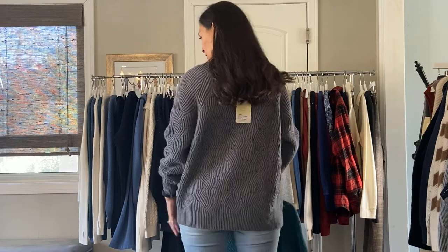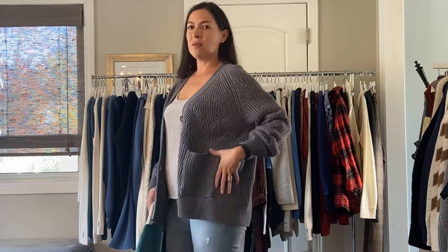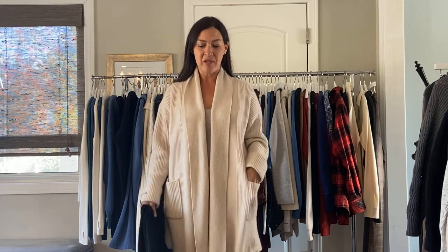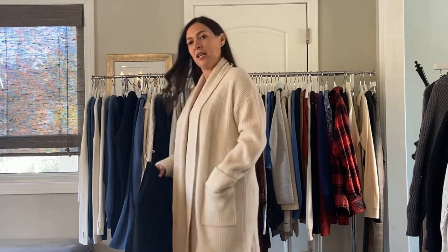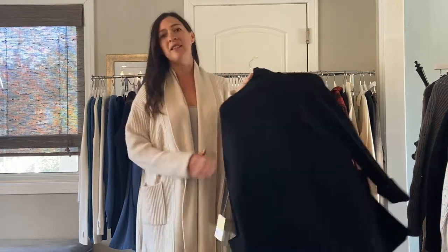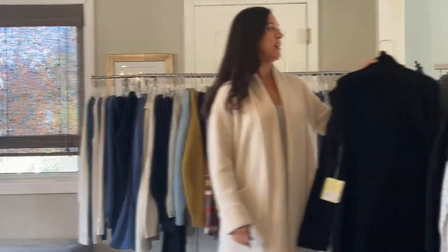Next up we have your favorite grandpa sweater — this is the wavy rib cardigan. It has two pockets, and you can see the fabric has a really cool detail to it. It also comes in jade. Next up is your new favorite coat — this is the Santa Barbara coat. It's 70% wool and 30% cashmere, just a really cute easy body, and it also comes in black. It's $198 — it feels like a substantial California coat.